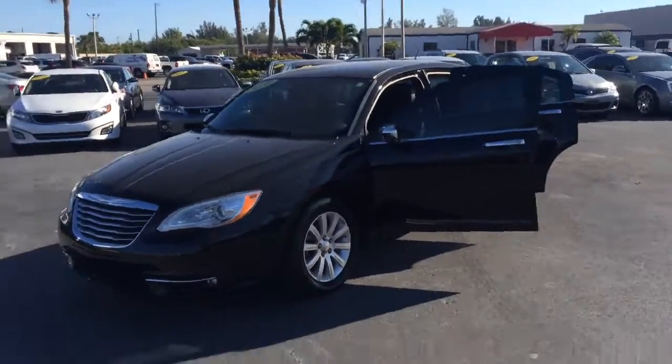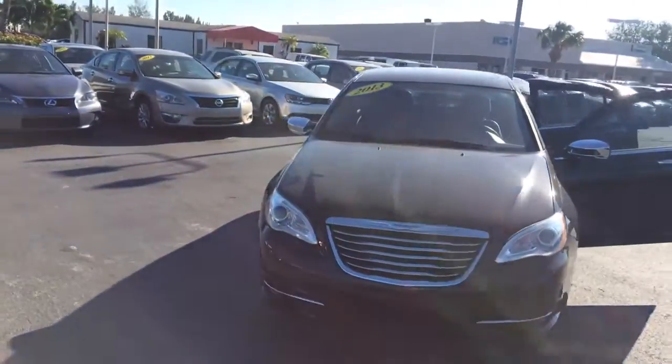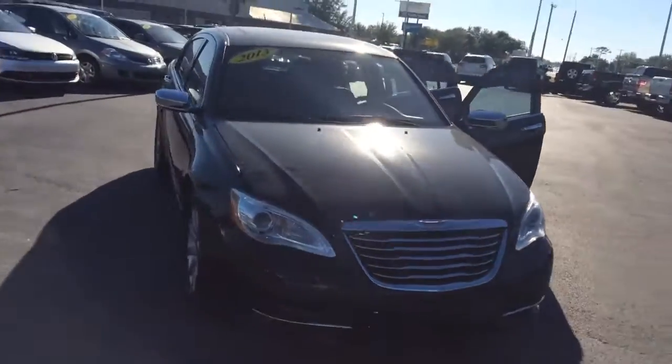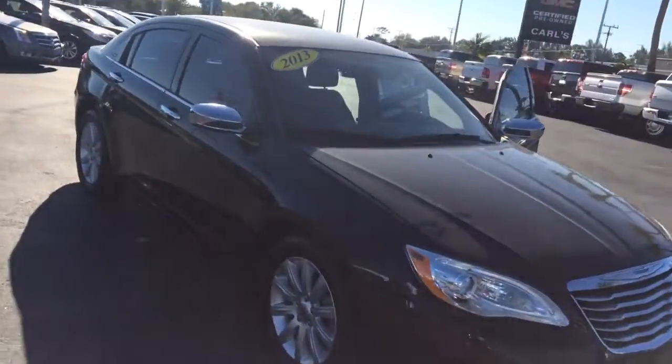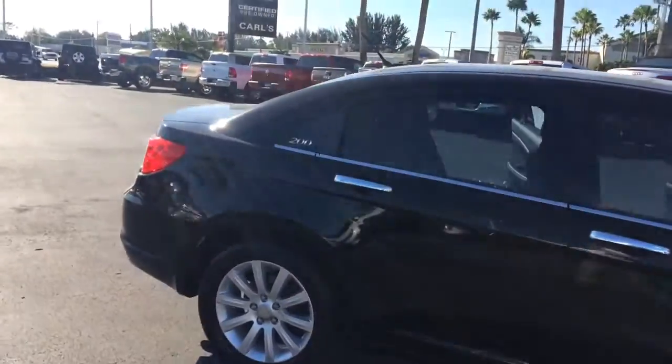Hi, this is Jack from Carls Buick GMC in Stuart. I just wanted to take a video of the 2013 Chrysler 200. As you see, it's a real nice vehicle in excellent condition.